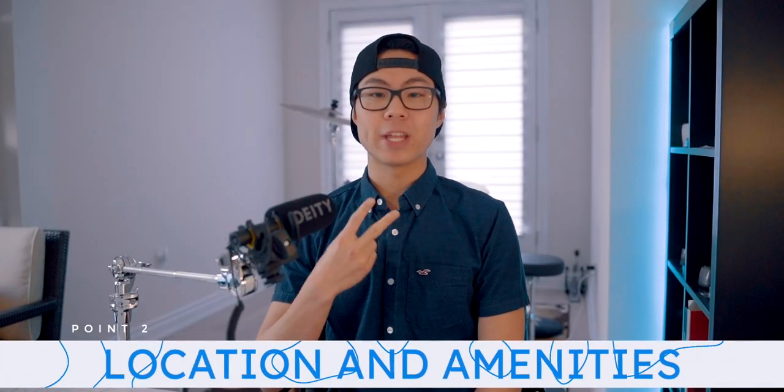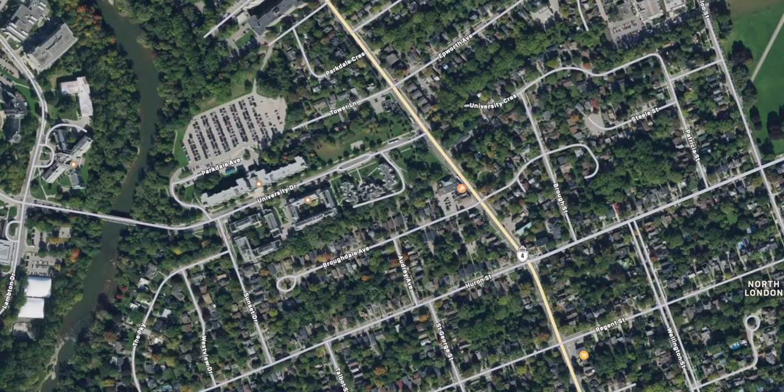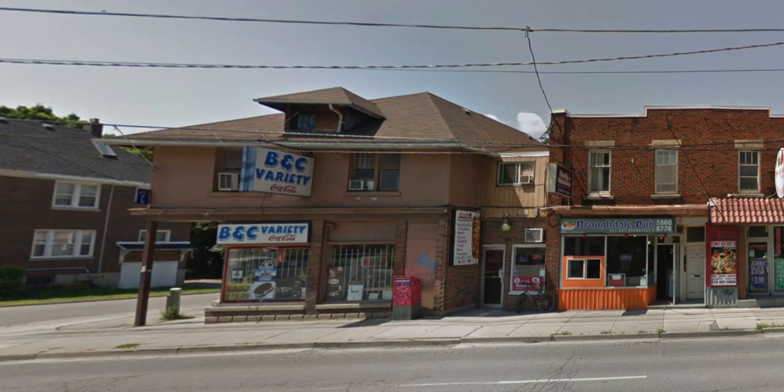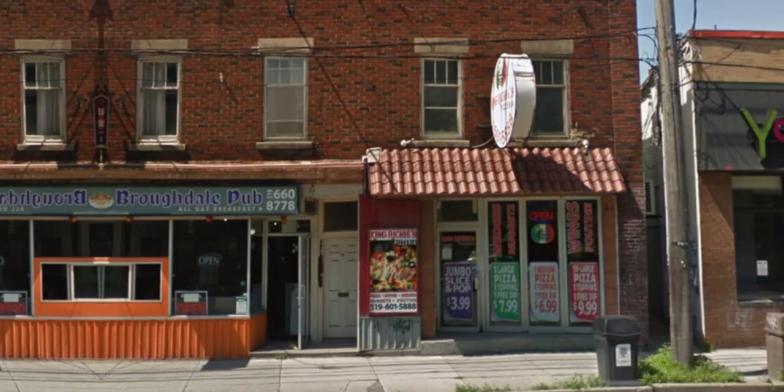The next point — number two — is location and amenities: what's around you. Maybe it could be food, maybe convenience stores. On the east side of campus, we have Elgin Hall and Medsid. Around that area, there is a convenience store, a dispensary if you're into that, a TD Bank, a shawarma place, and a pizza place. So it's honestly pretty great.